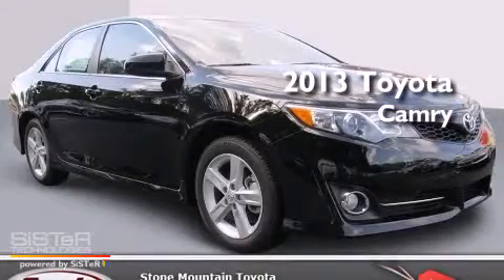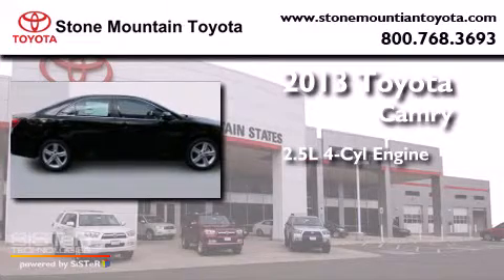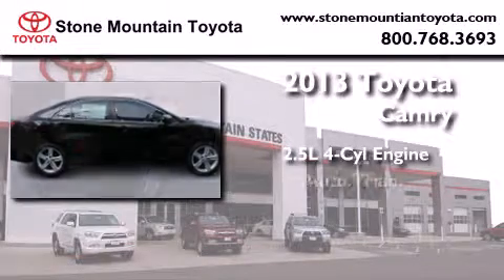This is a brand new 2013 Toyota Camry. It features a 2.5 liter 4-cylinder engine and an automatic transmission.